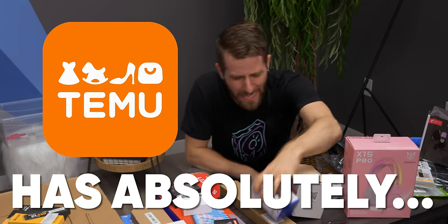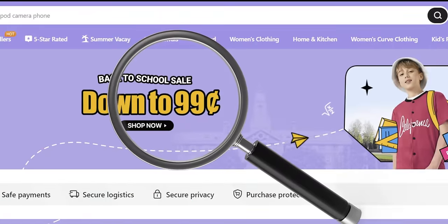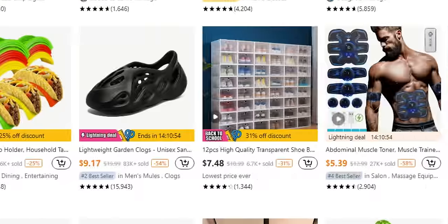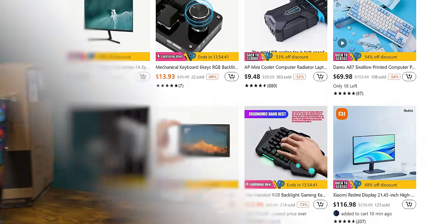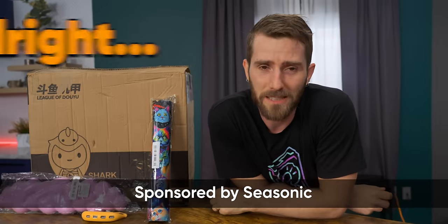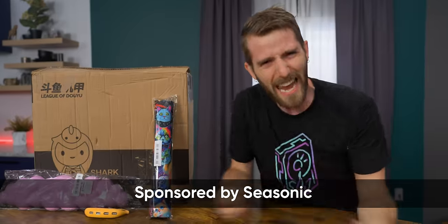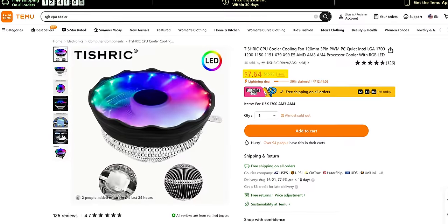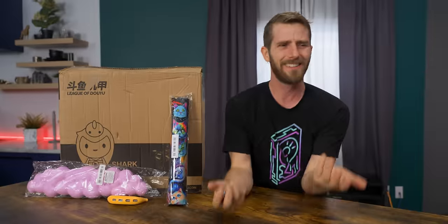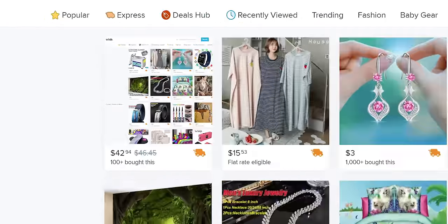Temu has absolutely exploded onto the scene, advertising simply unbeatable prices on everything from fashion and furnishings to tools and technology. You guys have been demanding a video. But going into this, I had some pretty serious doubts. Eight bucks for an RGB CPU cooler? $13 for a mechanical gaming keyboard? This feels like somebody bought wish.com from wish.com.